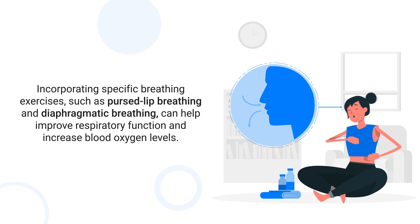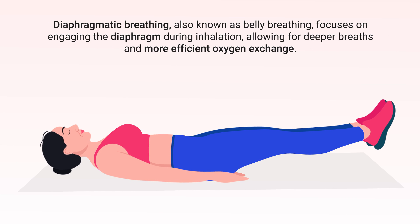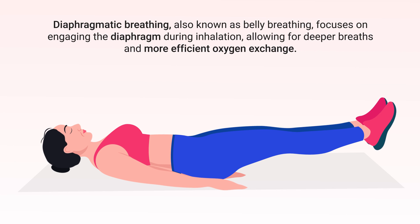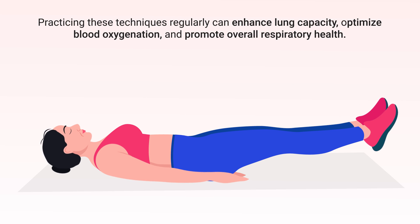Specific breathing exercises such as pursed lip breathing and diaphragmatic breathing can help improve respiratory function and increase blood oxygen levels. Pursed lip breathing involves inhaling through the nose and exhaling slowly through pursed lips, which helps regulate breaths, prolong the exhalation, and increase the amount of oxygen that reaches the lungs. Diaphragmatic breathing, also known as belly breathing, focuses on engaging the diaphragm during inhalation, allowing for deeper breaths and more efficient oxygen exchange.